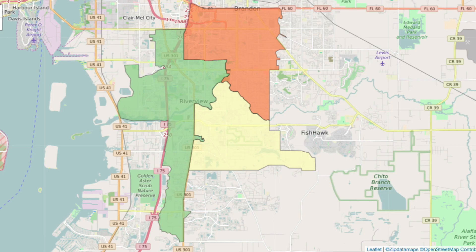Proximity is really the 'location, location, location' thing that is so important in real estate — where are you on the map, what are you close to, what are you far from. Riverview is just to the south of Brandon, just south of Highway 60, runs right along I-75, and then goes out east toward Lithia and Fishhawk.